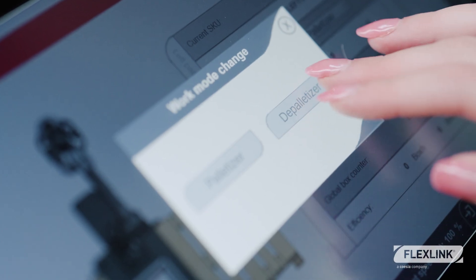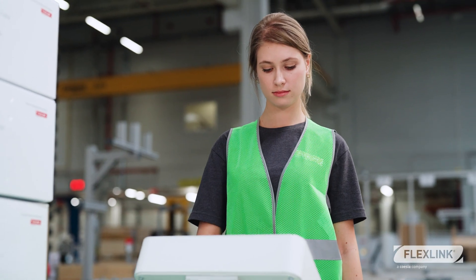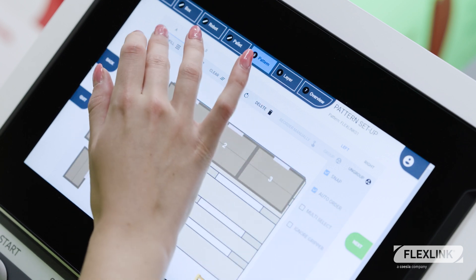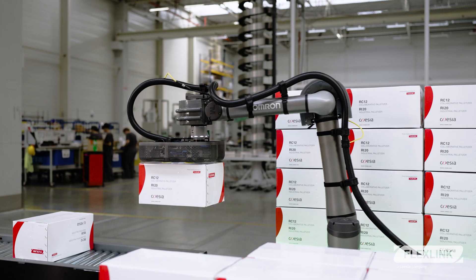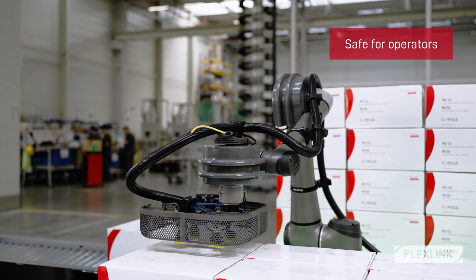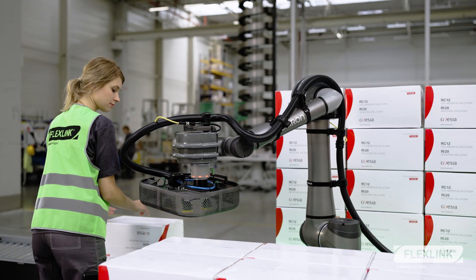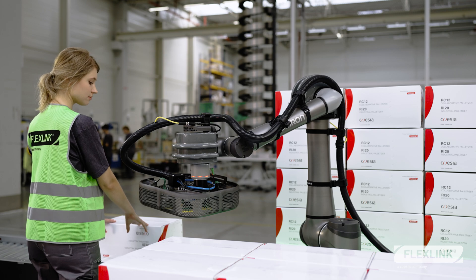New pallet patterns can be created in just a few minutes. You can create new SKUs and keep production running efficiently. Designed for safe interaction, it allows operators to collaborate side-by-side with the robot without the need for additional safety elements.